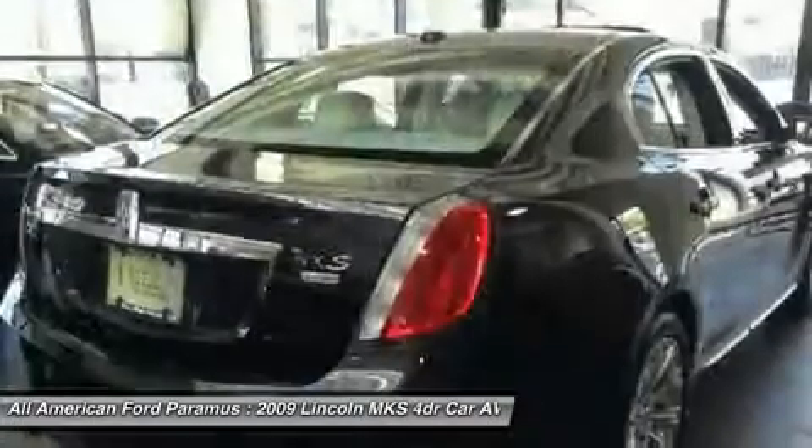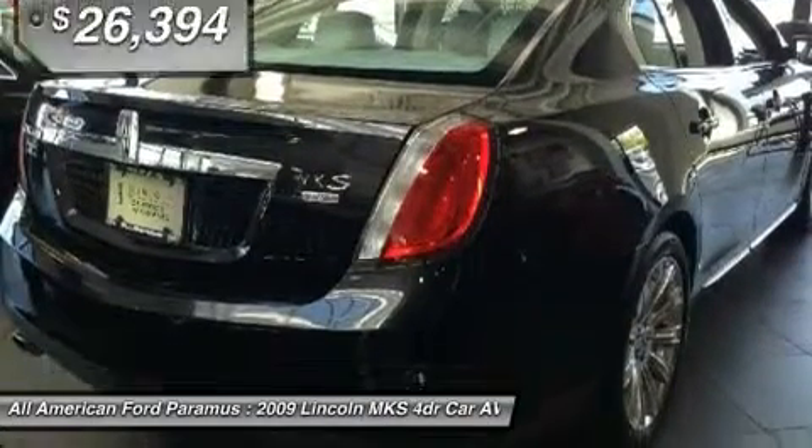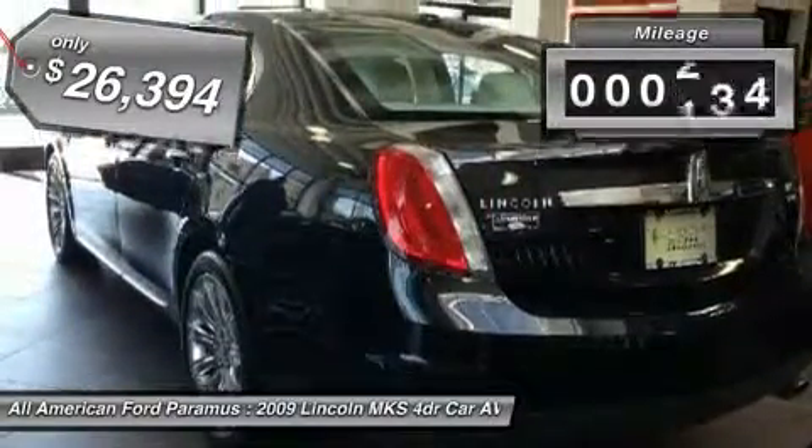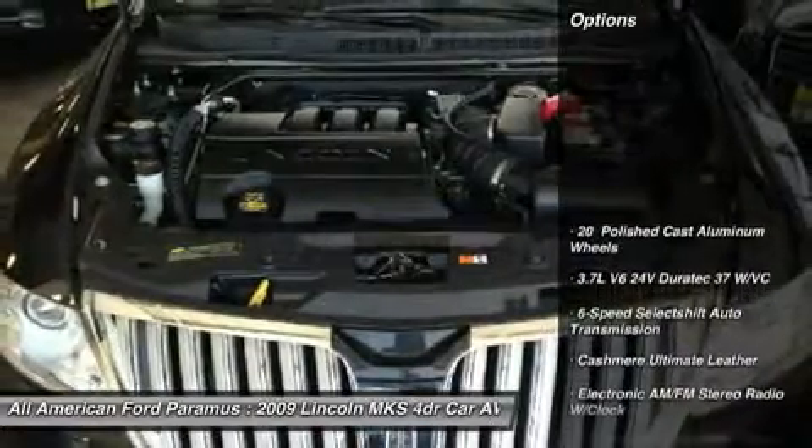Boasting a 3.7 liter V6 engine, it is also powerfully smart and is priced below $30,000. This vehicle has less than 40,000 miles. Here are some of this vehicle's great options.